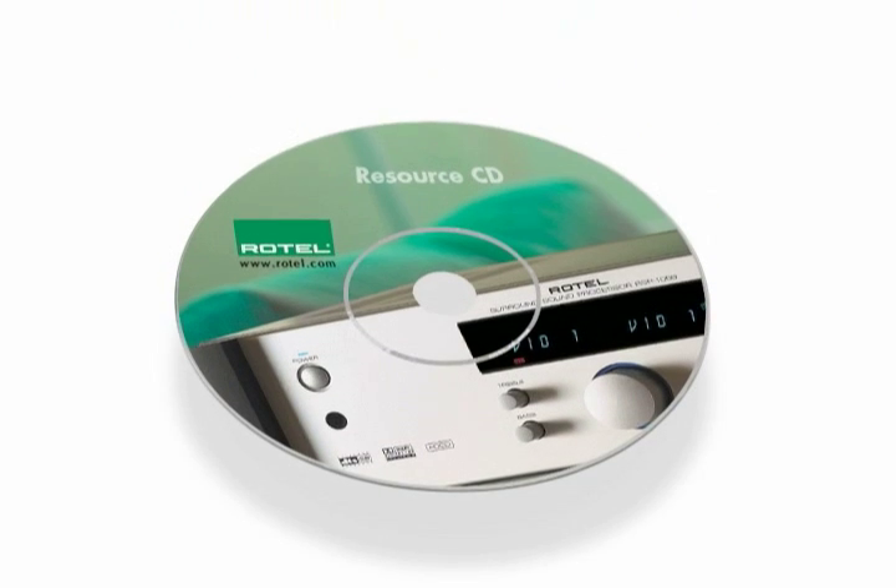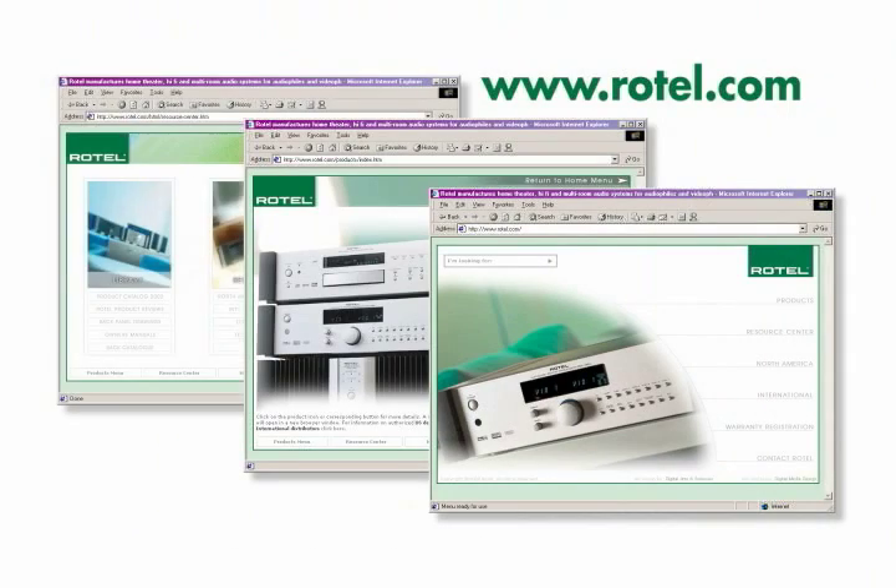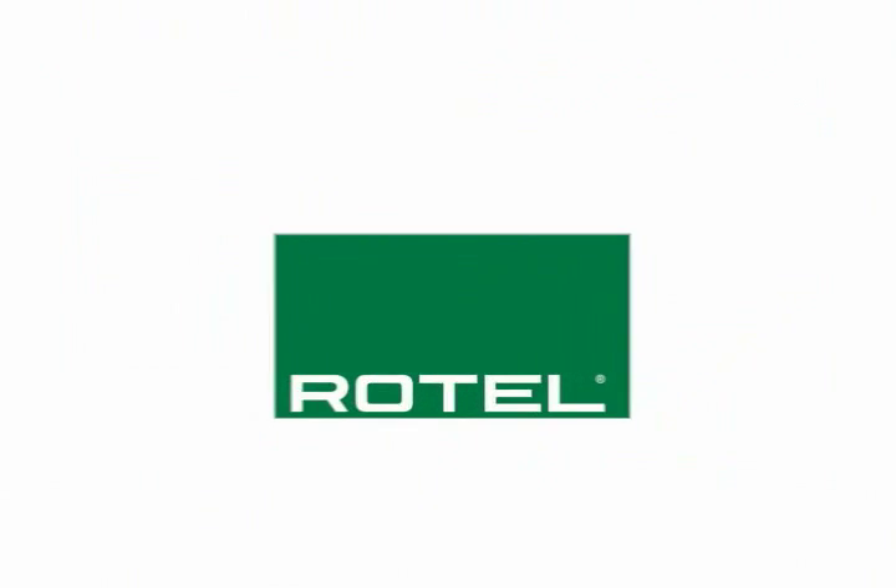Humour aside, there's a lot more useful information on our Rotel resource CD-ROM. You'll find product photos, catalogues, owner's manuals, advertising art and a direct link to Rotel's website for the latest news. So, use it with our best wishes. Thank you.